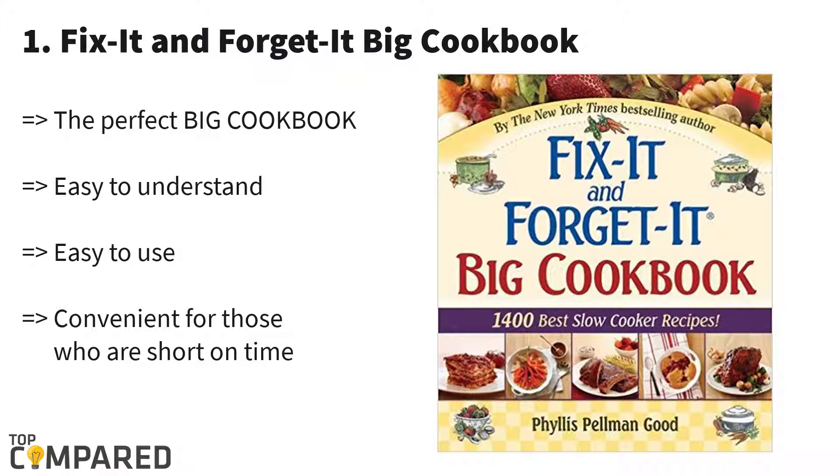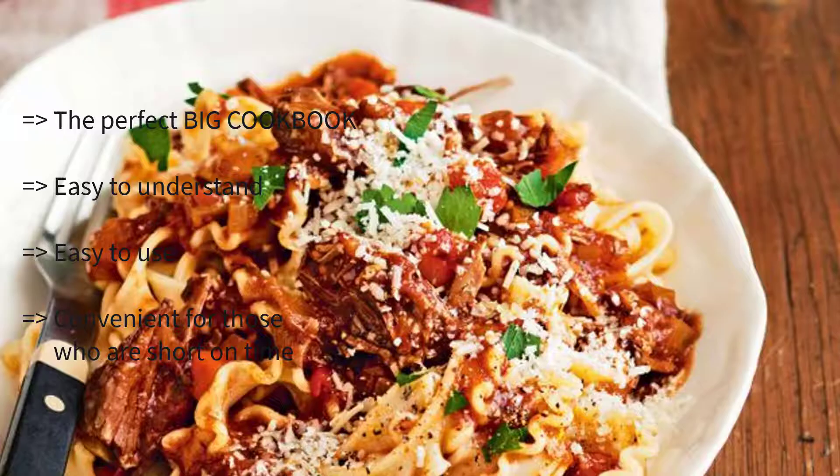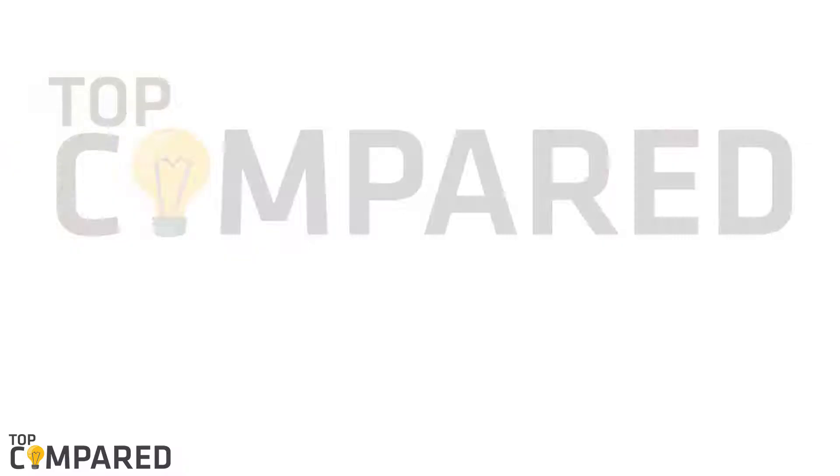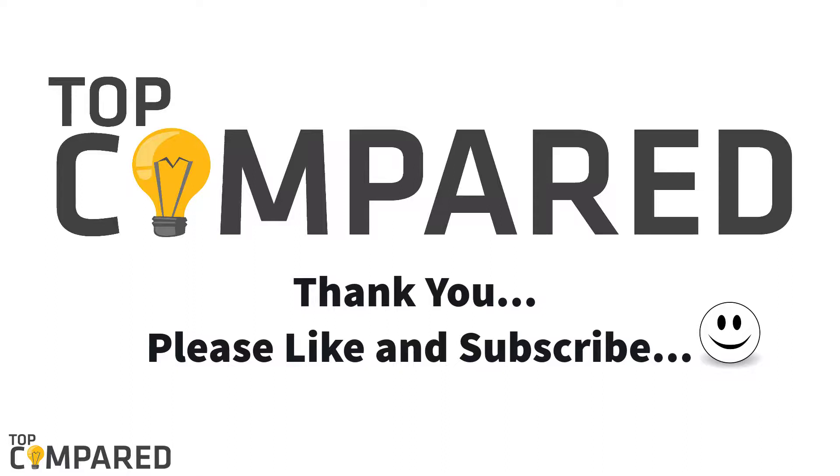My final and best product is 'Fix It and Forget It Big Cookbook' by Phyllis Good. Here I am introducing the top slow cooking food book from the New York Times best-selling author Phyllis Good. This big cookbook contains recipes for over 1,400 different food dishes. All the content is easy to understand and helpful even for that person who is lacking confidence in the kitchen. According to my research, 'Fix It and Forget It Big Cookbook' is the best product to make slow cooker recipes. You can find the product link in the description below.